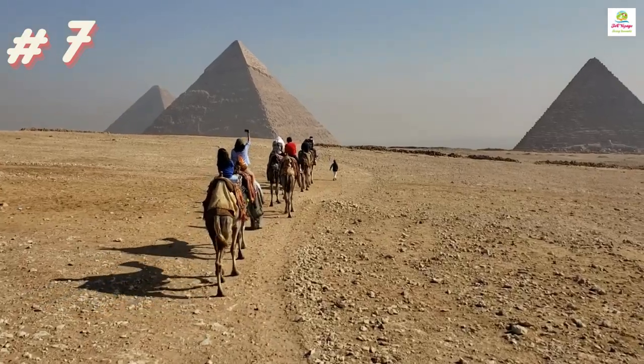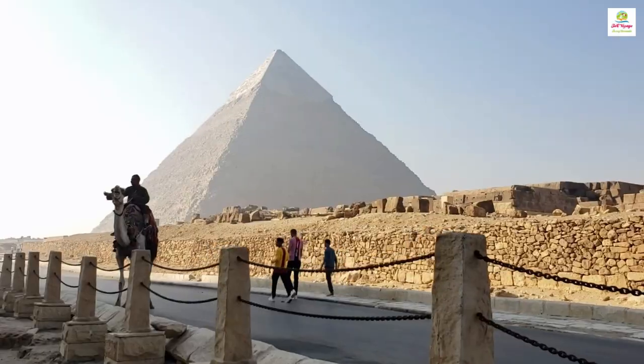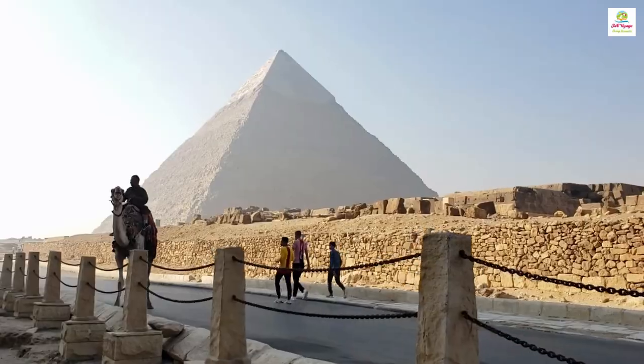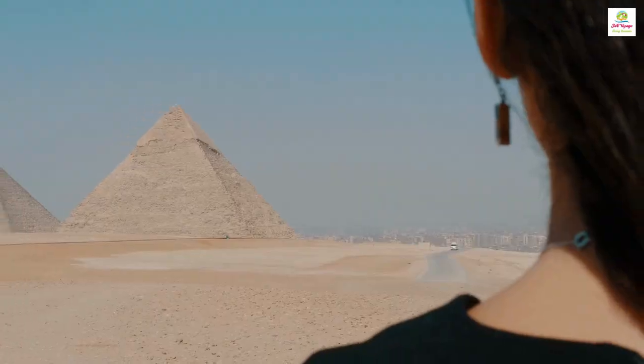The Egyptian pyramids are incredible ancient structures, built as tombs for pharaohs, showcasing the advanced engineering skills of the Egyptian civilization.